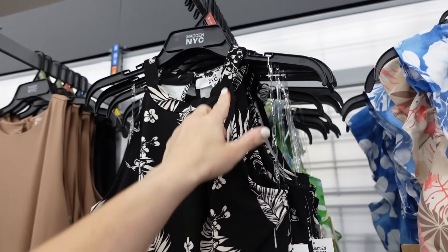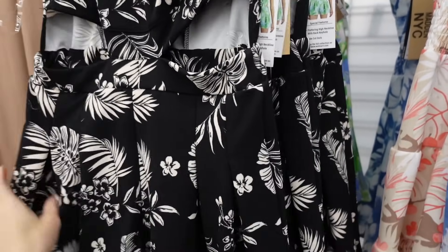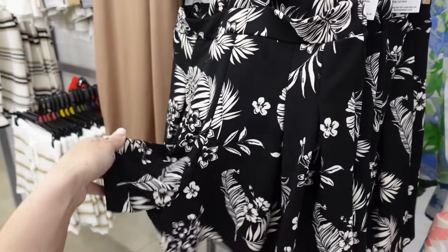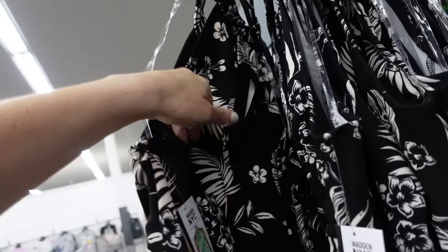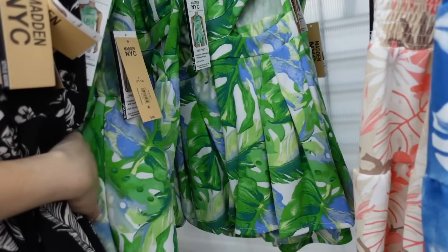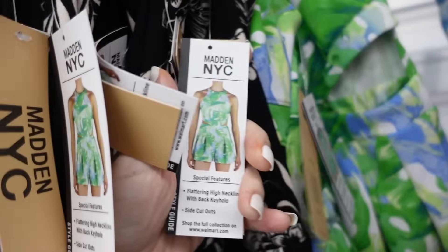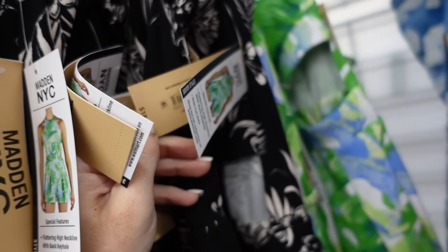Cut out rompers from Madden NYC. These have that higher neckline, it's sleeveless, this little cut out, it's a flowy skirt — oh, it's a romper, so it does have the built in shorts. And then it's that same fit through the back with the keyhole and a fabric covered button. Comes in the black and beige print, also in the green print with a little bit of blue. And they are $18.